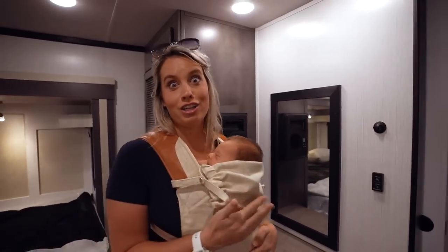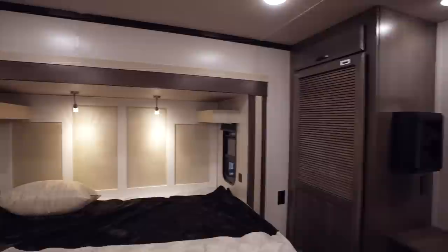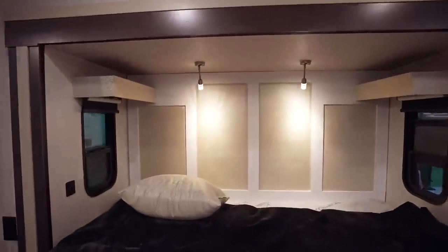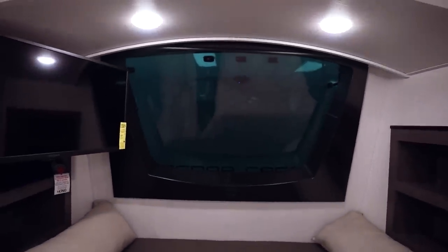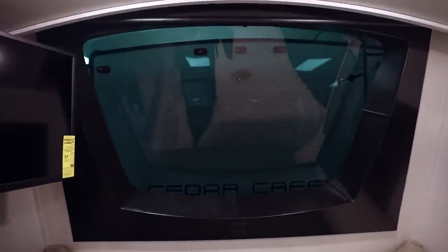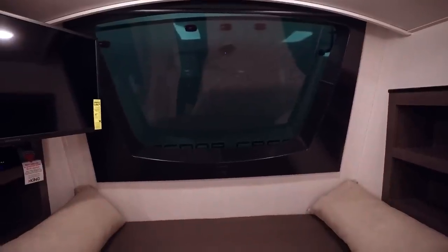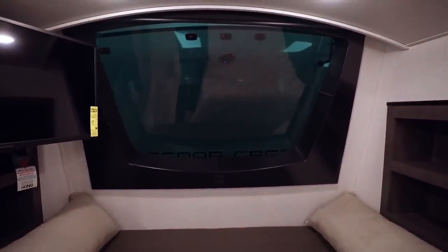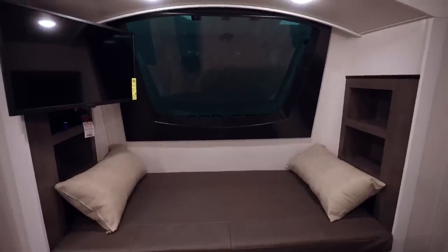It has space for a washer and dryer and hookups, that's really nice. Again, you've got the slide-outs everywhere. You've got two small windows in the bedroom area. We're not too familiar with fifth wheels, but having this — it's all glass. That's really, really cool. You can imagine your bedroom with a beautiful view, just sitting there in the morning having your coffee. That would be great.